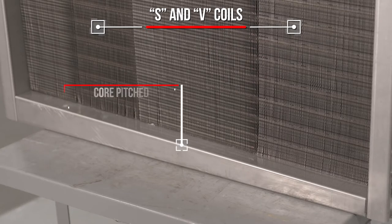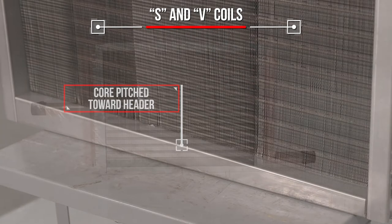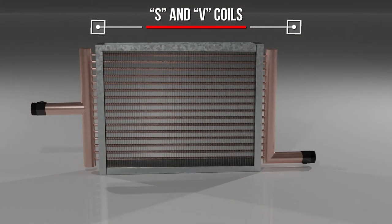S and V cores are pitched within the casing toward the condensate header to ensure reliable liquid removal, even when the coil is placed on the level.